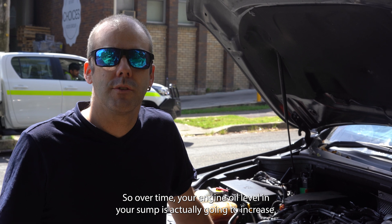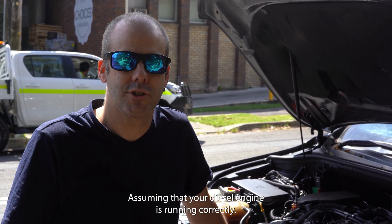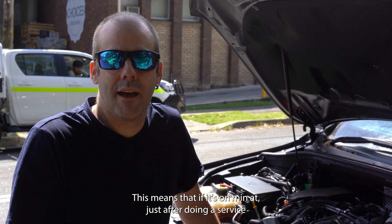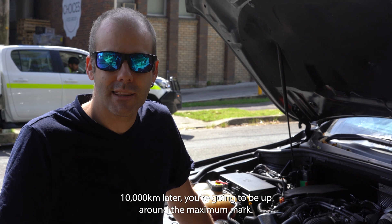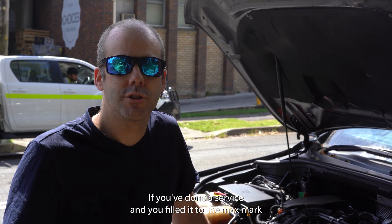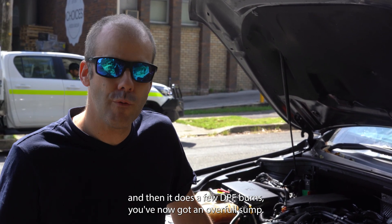A lot of this diesel fuel gets past the piston rings and into the sump. So over time, your engine oil level in your sump is actually going to increase, assuming your diesel engine is running correctly. This means if it's on minimum just after a service, 10,000 kilometres later you're going to be up around the maximum mark. If you've done a service and filled it to the max mark and then it does a few DPF burns, you've now got an over-full sump.